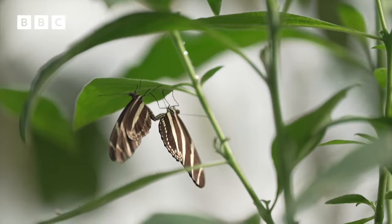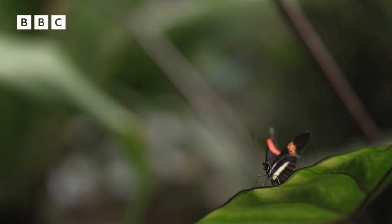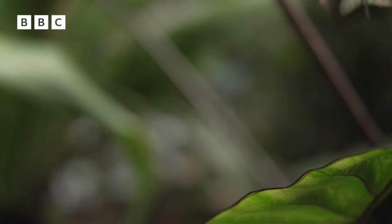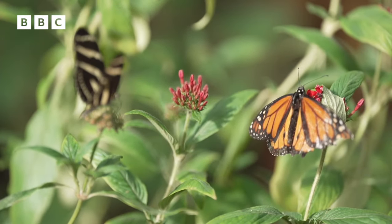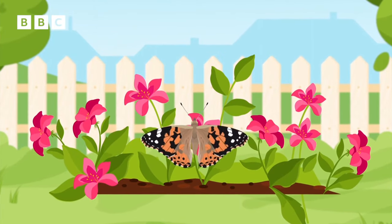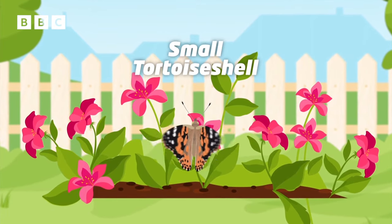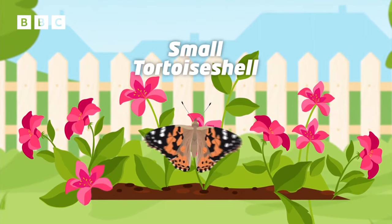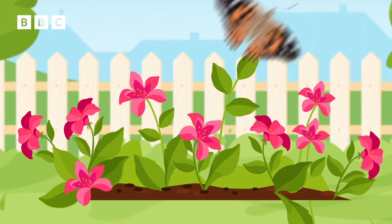These are some incredible tropical butterflies and they can be found in huge numbers in countries like Colombia, Brazil and Thailand. But the ones you might be more familiar with in the UK are facing some really big problems. This is one you might have seen in your back garden — it's the small tortoiseshell. Recent figures from a scheme that tracks UK butterfly populations have found that there are currently less of them than ever before.